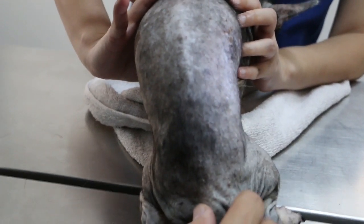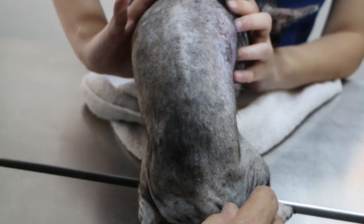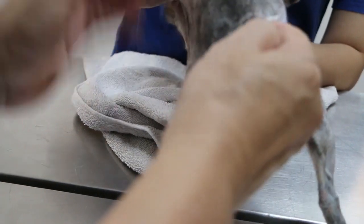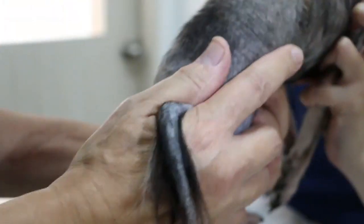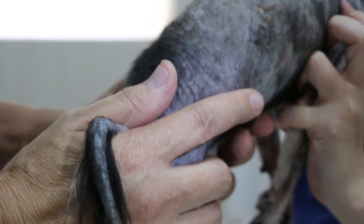The vet asks about the discharge during the heat cycle — whether it is pure reddish blood or dark-coloured. The owner confirms it is reddish, pure red. The vet notes this is notable at this age and asks if the heat is regular every six months. The owner says they never tracked it, so they don't know.